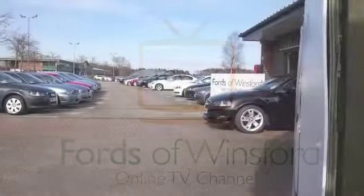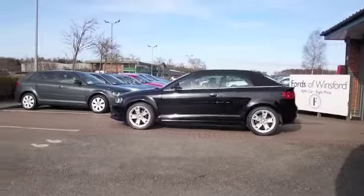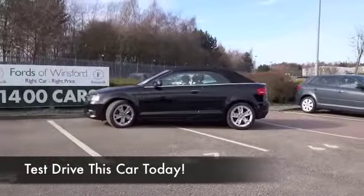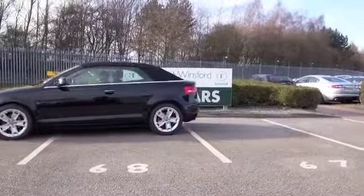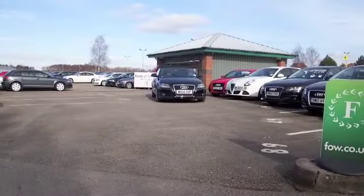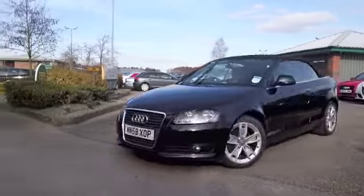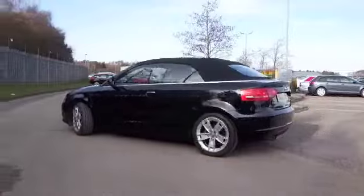Whatever the weather's doing, this A3 is not going to disappoint, looking very sleek with its black paintwork. It comes from 2008 and has only covered about 41 and a half thousand miles, so we're not looking at a lot there. You don't see too many of these on the road, so you'll certainly stand out from the crowd.